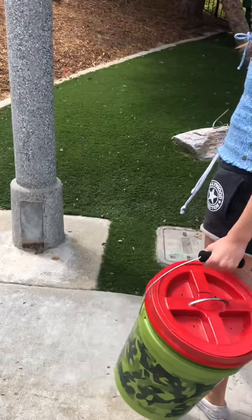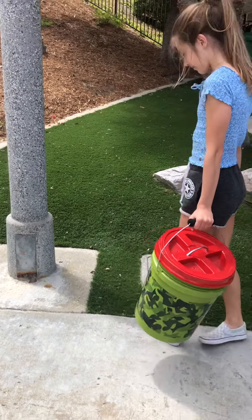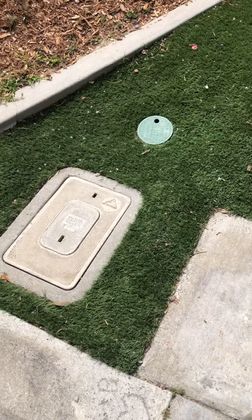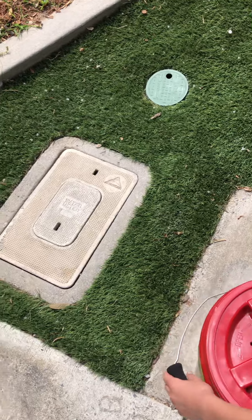All right, so we got a call from a buddy of mine that works for the city of Carlsbad Utilities and they said that they lifted one of these and found a rattlesnake inside of this.